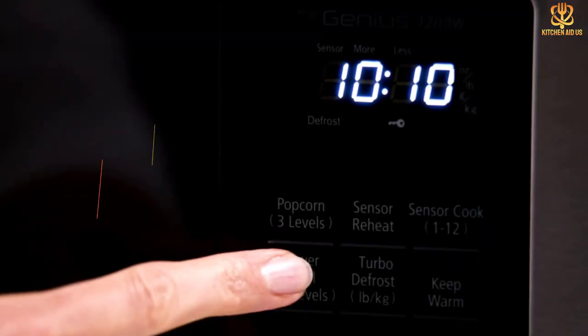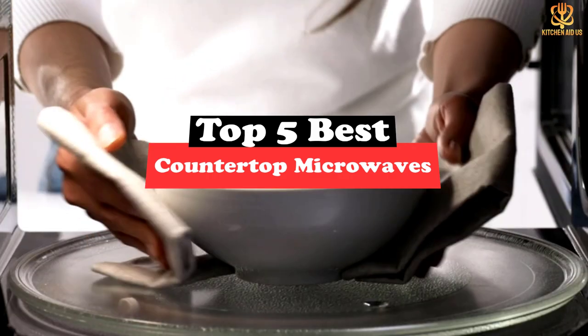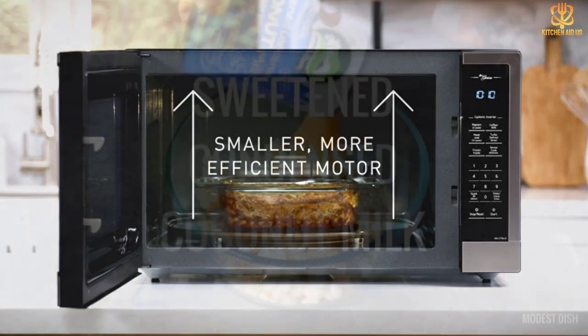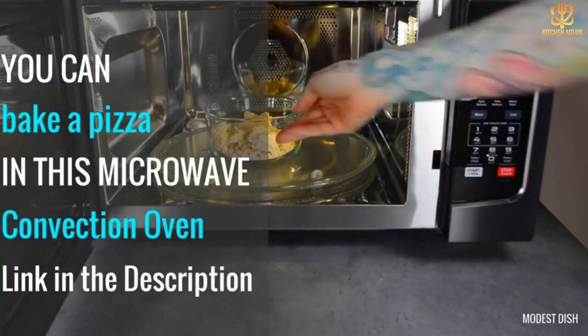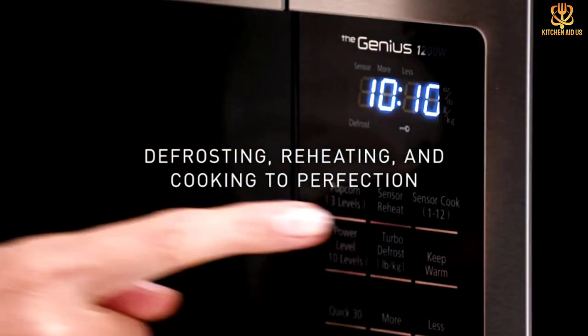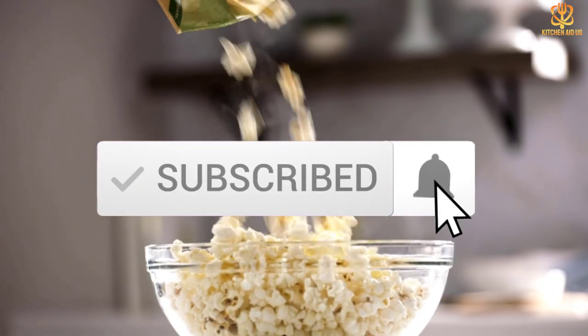What's up guys, today's video is on the top 5 countertop microwaves. Through extensive research and testing I've put together a list of options that will meet the needs of different types of buyers, so whether it's price, performance, or particular use, we've got you covered. For more information on the products, I've included links in the description box down below which are updated for the best prices. Like the video, comment, and don't forget to subscribe.